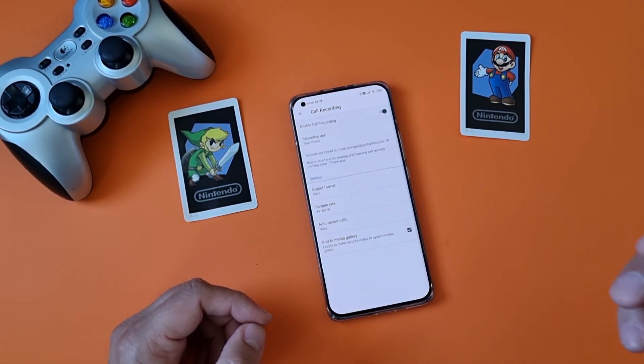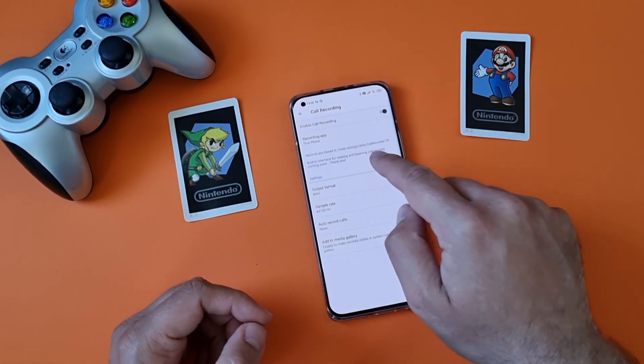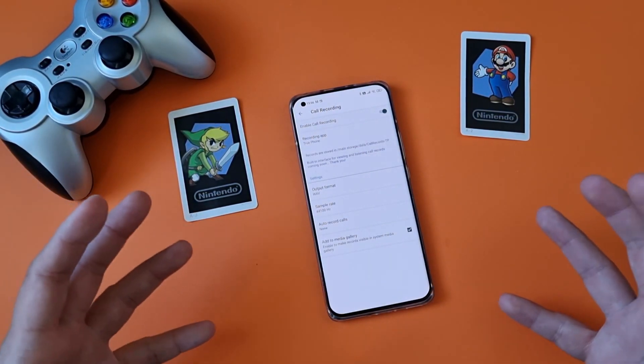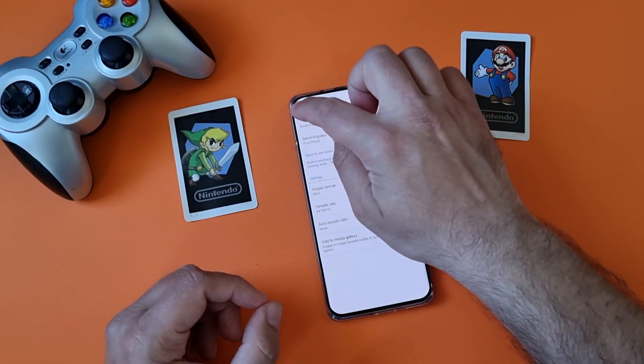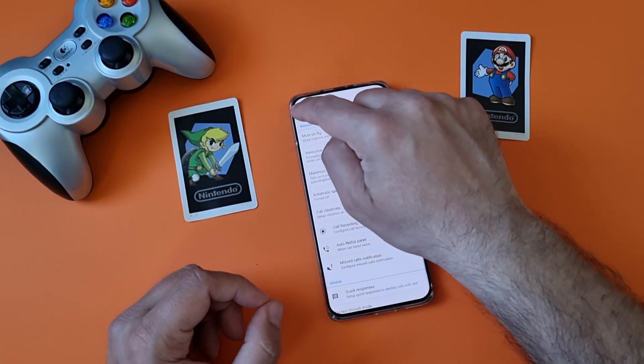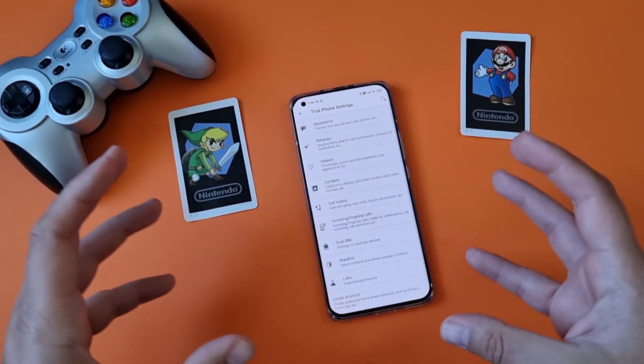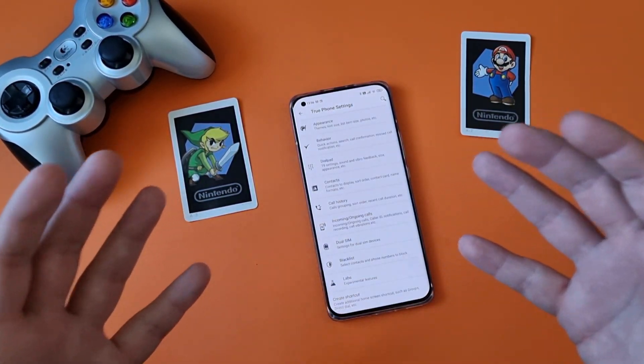Very important — all of your recordings are going to be stored in a folder called data, inside call records TP, which is True Phone Dialer — inside you'll find all of them. Go one step back and change the appearance. There is a way for you to tweak it so that it looks really like the stock Google Dialer.